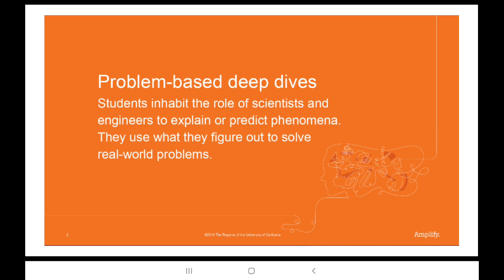Let me give you a quick example from the Grade 1 Spinning Earth Unit. In the unit, students work as space scientists to figure out an explanation for this strange phenomenon: why is it never the same time of day for a grandmother who lives in Asia as it is for her grandson in the United States when she calls him?